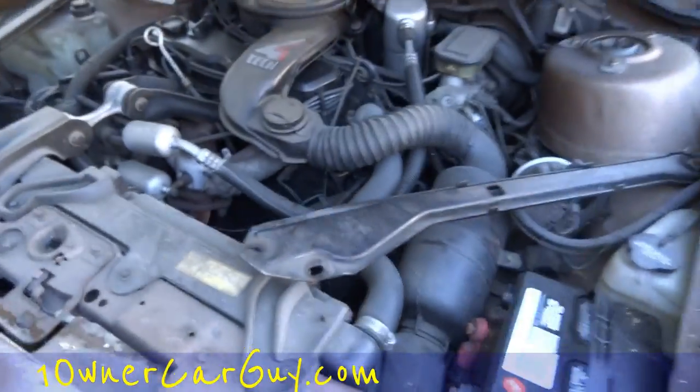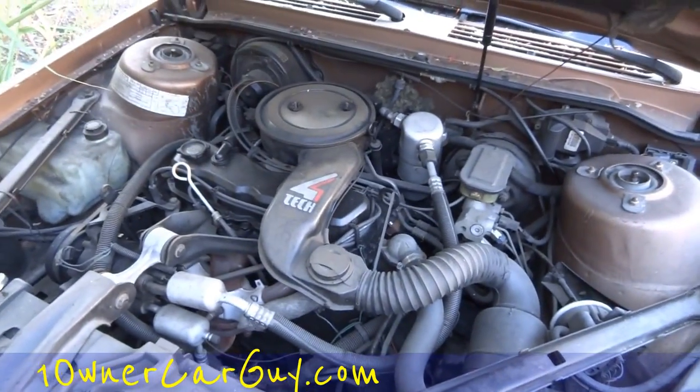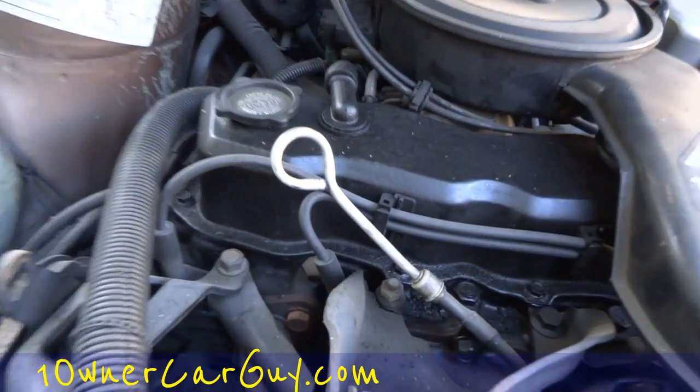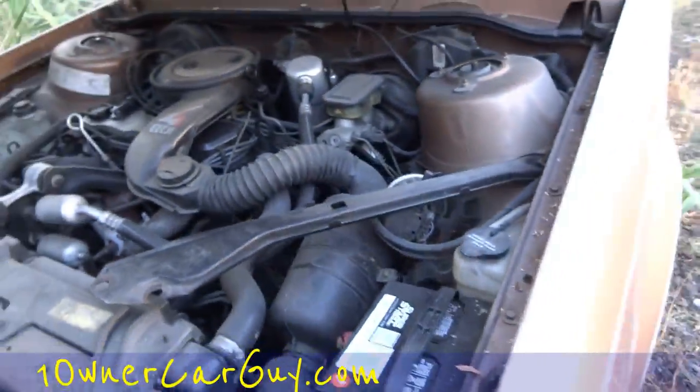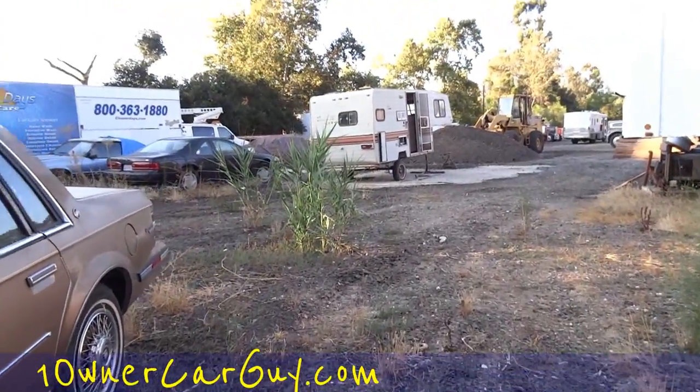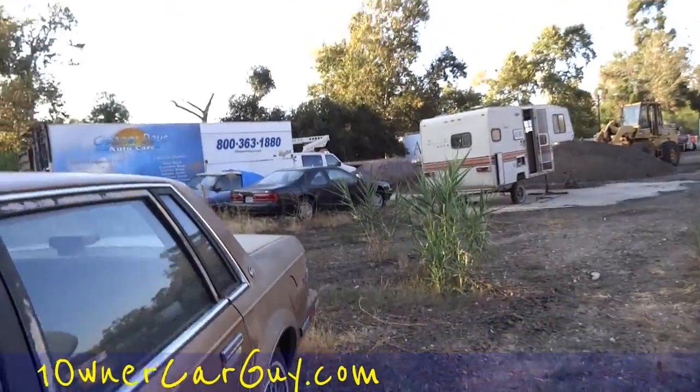It gets hard to hold things open and different things while you're holding these cameras, but it's super clean. Look at that — I haven't even detailed this thing yet. That's about as nice as it gets.